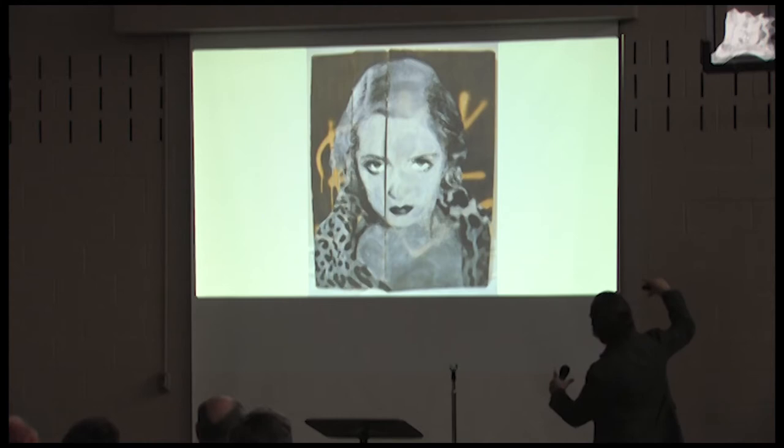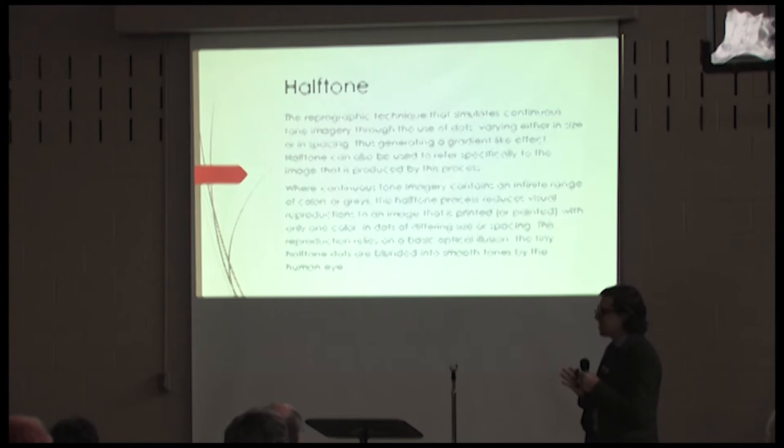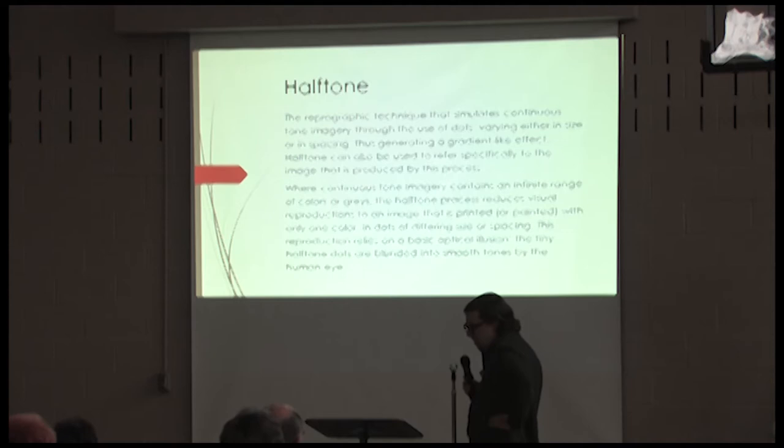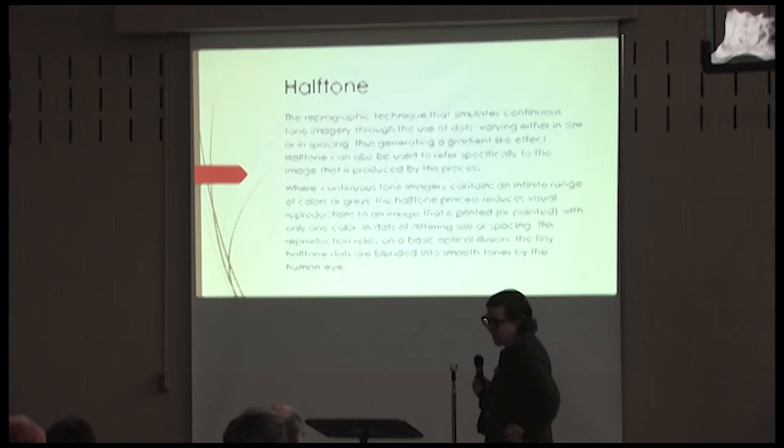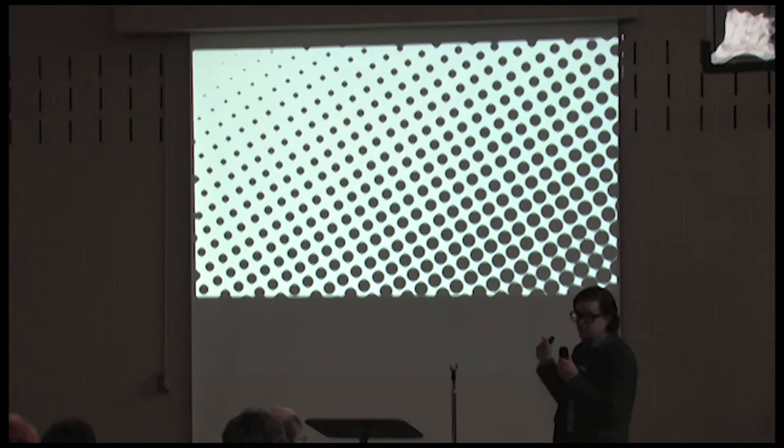It was a weird thing — I really liked what screen printing looked like but I was really interested in doing things by hand and the labor involved. So I started painting in halftone. A reprographic technique that simulates continuous tone imagery through the use of dots varying either in size or spacing, generating a gradient-like effect. What this means is I paint a bunch of little dots, and depending on how big or small and how close together they are, it gives the illusion of grayscale. It's all about perception — how close or far you are from something. There are no actual grays involved, just black dots.